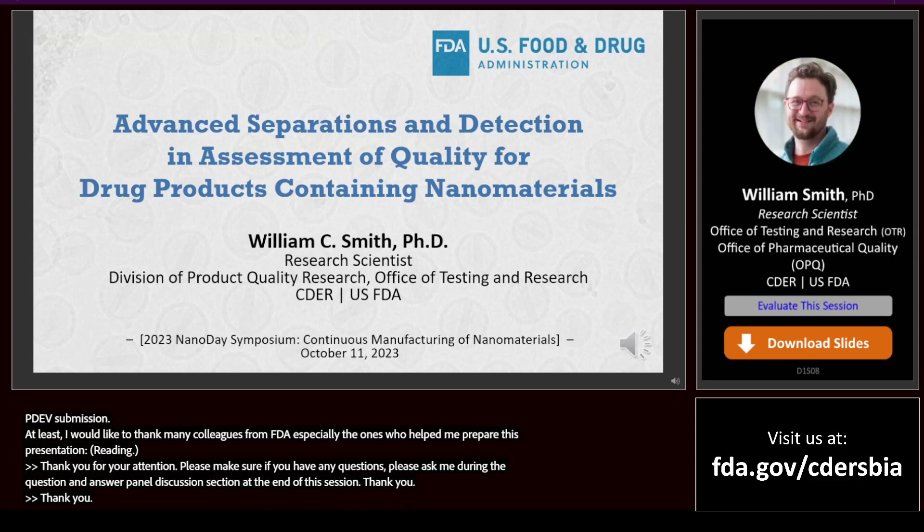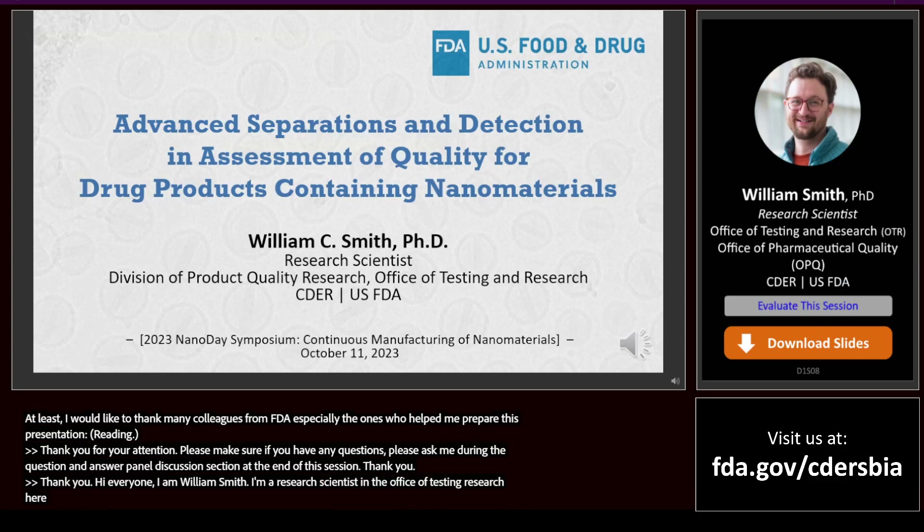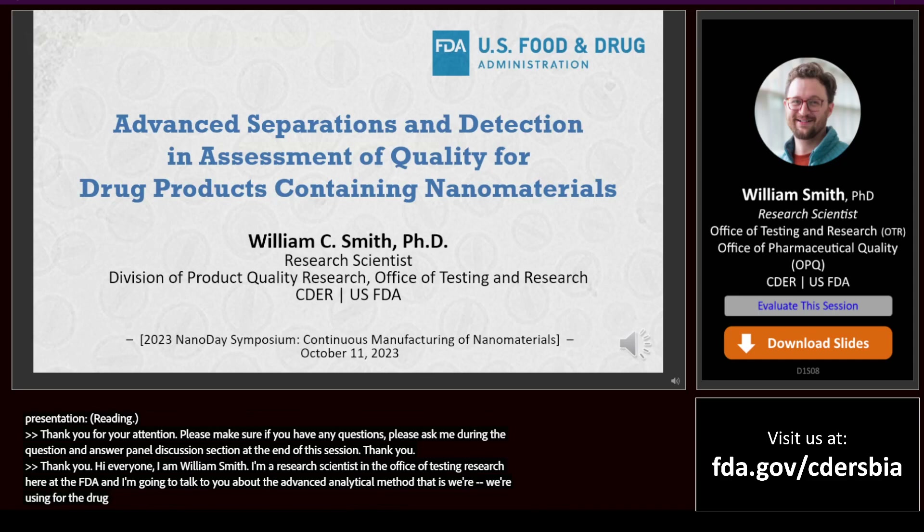I am William C. Smith, a research scientist in the Office of Testing and Research here at the FDA. I'm going to talk to you about some of the advanced analytical methods that we're using for the assessment of drug product quality for things containing nanomaterials and some of the research that we've done in that area.